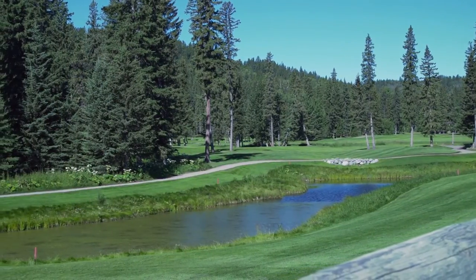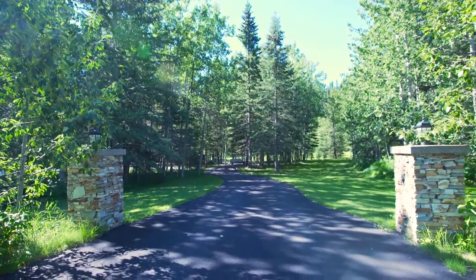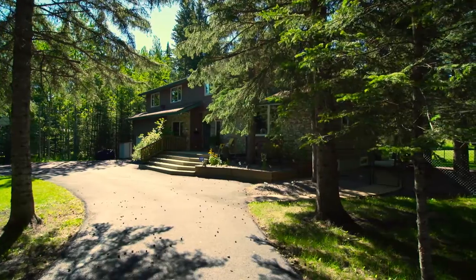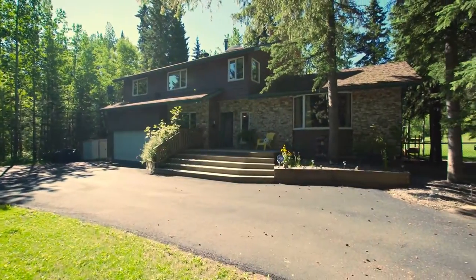The long, newly asphalted driveway provides you and your family seclusion, while leading you to your impressive home, which welcomes you with the fresh scent of the surrounding trees and mountain air.